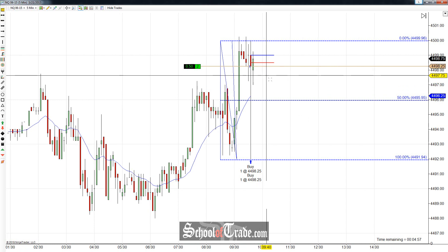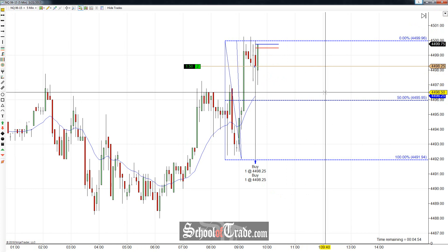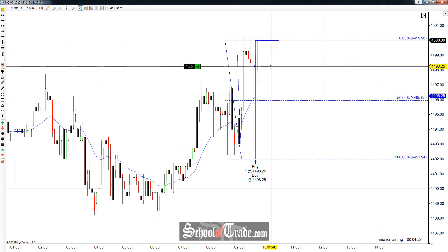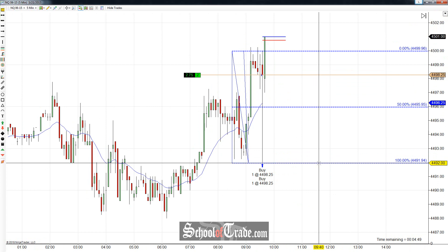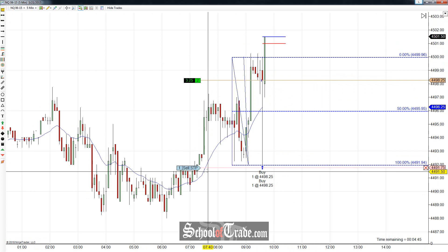Hey everyone, John Ender here from School of Trade, taking a look at a long trade here on the NASDAQ. Now the way that this is setting up is very, very whippy, but we're getting this just massive rejection of the lows here on the NASDAQ. So I'm really liking how this is looking here.